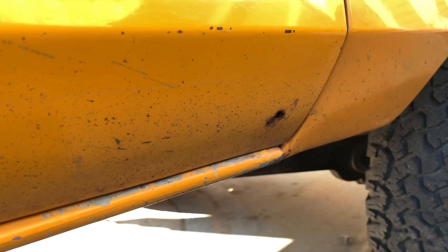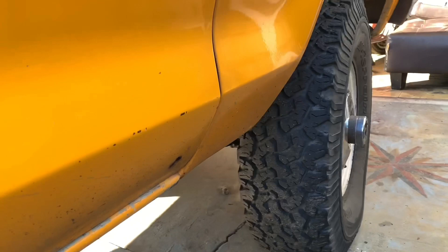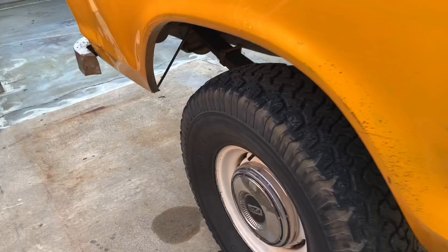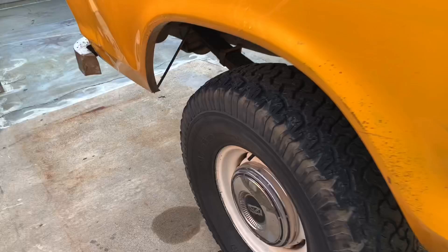It's got an original set of BFG all-terrains. They're not KO2s. I was taking this truck out into the middle of nowhere, and if I were to continue I'd be replacing the tires. But for normal around-town driving they still have a ton of tread left. I was taking this to some pretty remote places and I wanted it to be more than ready for anything I was going to throw at it.